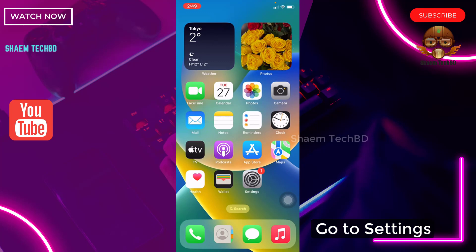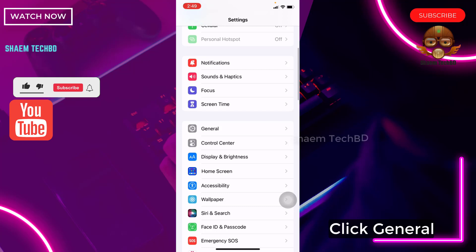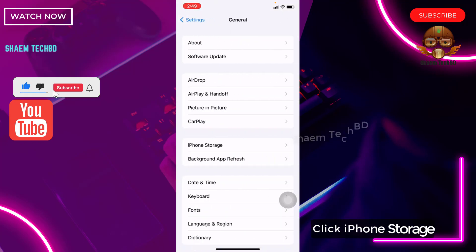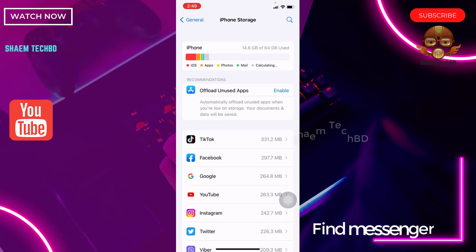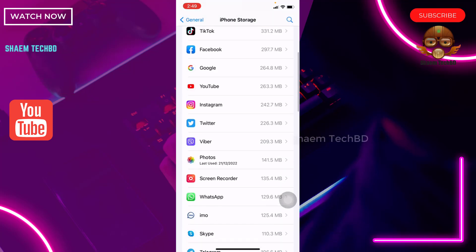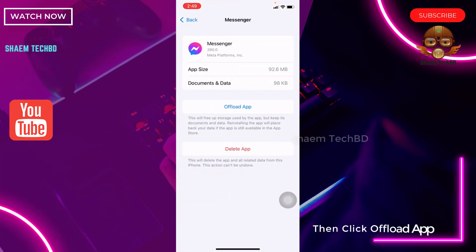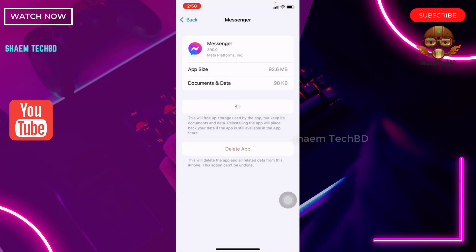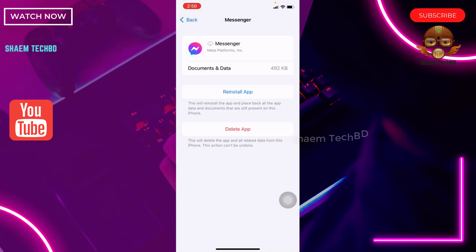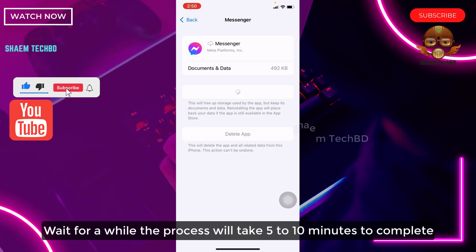Go to Settings, click General, then click iPhone Storage. Find Messenger in the list and click on it. Then click Offload App, and confirm by clicking Offload App again. Then click Reinstall App and wait for a while — the process will take 5 to 10 minutes to complete.